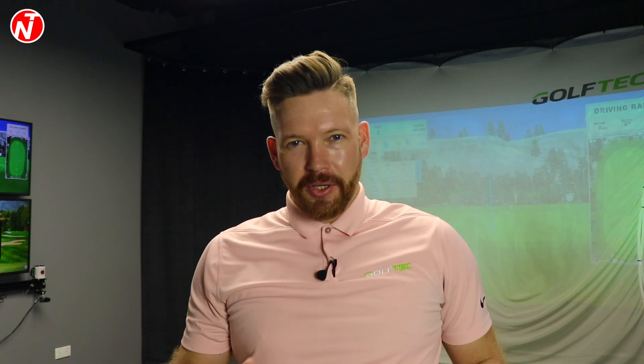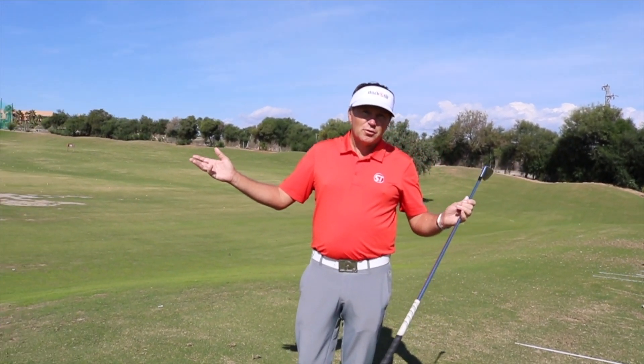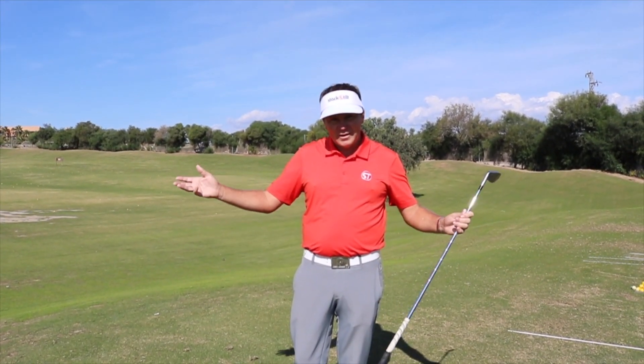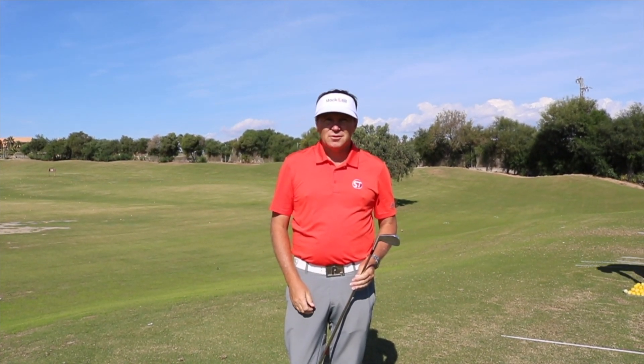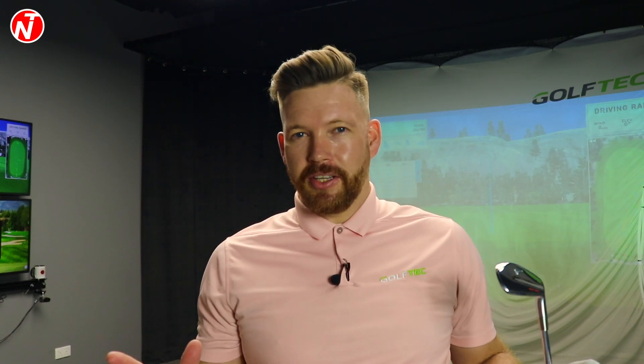Just to finish up, I'm going to leave you with a quote from my mentor and the stack and tilt guru, Andy Plummer: 'Some guys hit the ball left to right, some guys hit the ball right to left, some hit it high, some hit it low — but everybody tilts.' Thanks Andy, the genius. He knows everybody tilts, and it just highlights it right there.